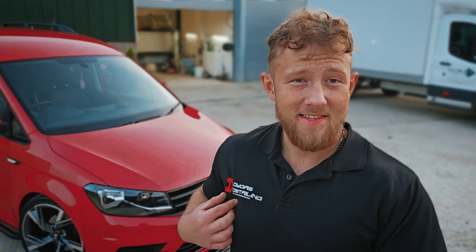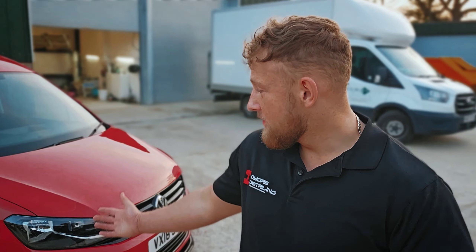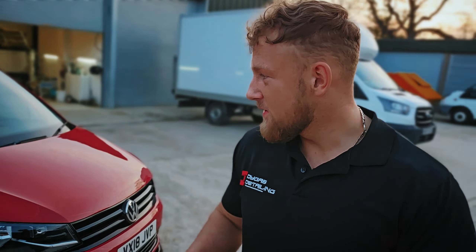Hello guys, welcome to Darkest Detailing. Today I'm going to be showcasing our new detailing van that we picked up pretty much just a day ago. We are over the moon with it — it looks bloody beautiful, perfect for our logo colors, matching and very flashy. That's what you want — you want people looking at the van, getting that business rolling.